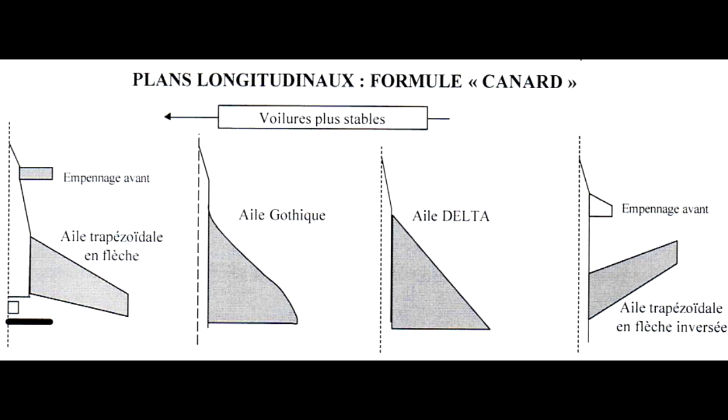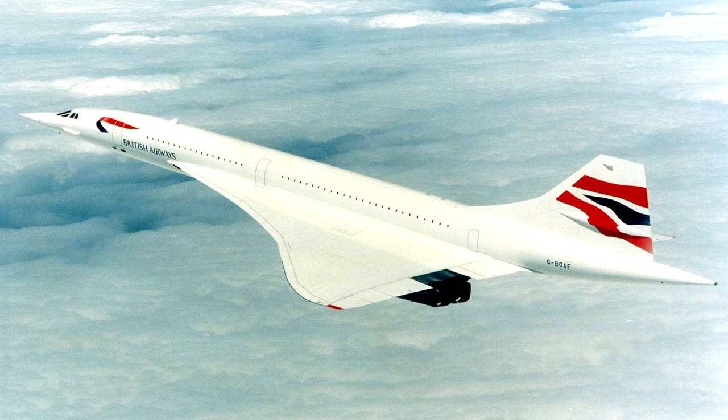Comme je l'ai dit, la navette est conçue pour rentrer sur Terre à la méthode d'un planeur. Et pour cela, la navette est conçue avec des ailes gothiques. Les ailes des navettes ont été inspirées par un avion de ligne bien connu : le Concorde.